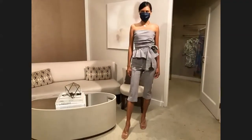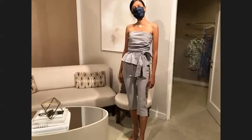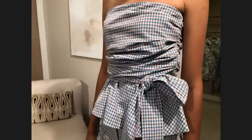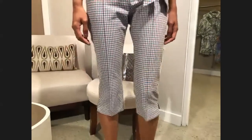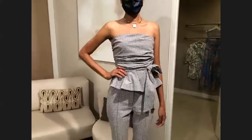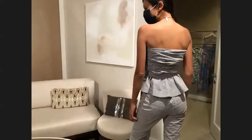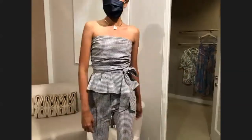Cristobal is wearing a Veronica Beard outfit — it's seersucker gingham, the ultimate summer fabric. It's lightweight, it's comfortable, and on a hot evening you won't feel like you can't breathe. It's this playful strapless top and crop pant, perfect for a night out. It goes day to evening. You can also pair this top back to denim, shorts, or a pencil skirt — very, very easy to wear.